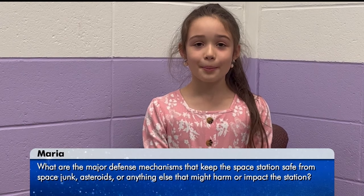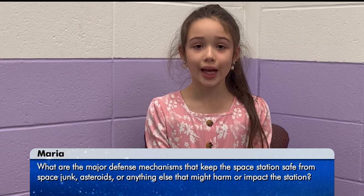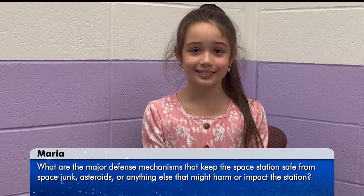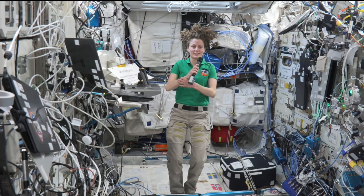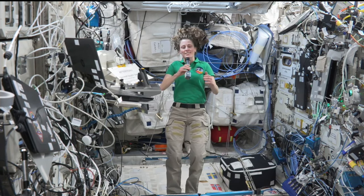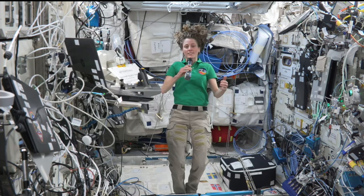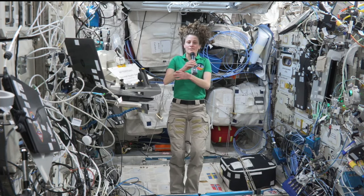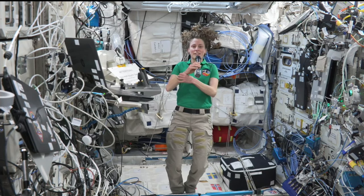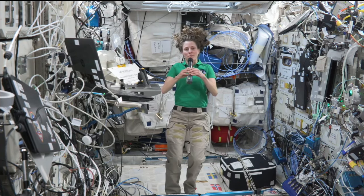Hi, my name is Maria. My question is, what are the major defense mechanisms that keep the space station safe from space junk, asteroids, or anything else that might harm or impact the station? Thank you. Thank you, Maria. There are two main ways that we are protected from space debris. One is the shielding on the space station — the more exposed parts are made a little bit stronger to protect us in case any debris actually does hit. We also have a large team on the ground who keeps track of all the space debris and space junk floating around. If they see any larger pieces that might hit us, we get a warning and are able to move the space station out of the way.